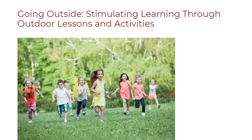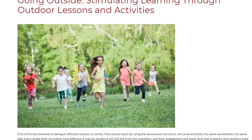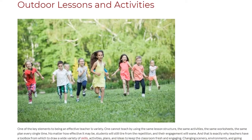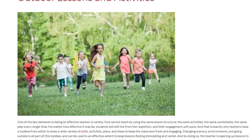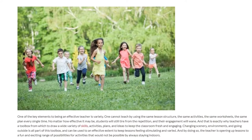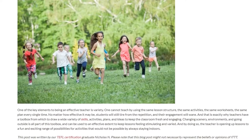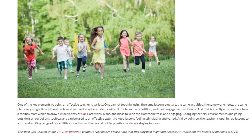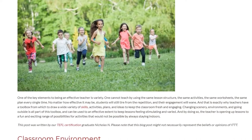Going outside: stimulating learning through outdoor lessons and activities. One of the key elements to being an effective teacher is variety. One cannot teach by using the same lesson structure, the same activities, the same worksheets, the same plan every single time. No matter how effective it may be, students will still tire from the repetition and their engagement will wane.